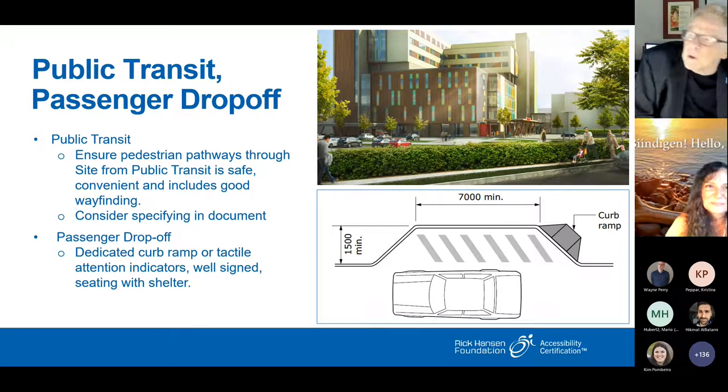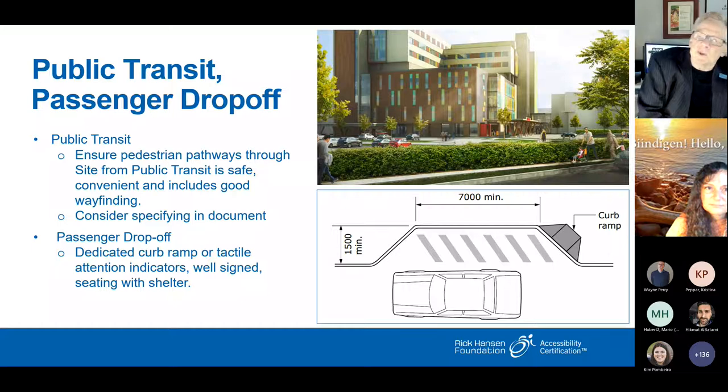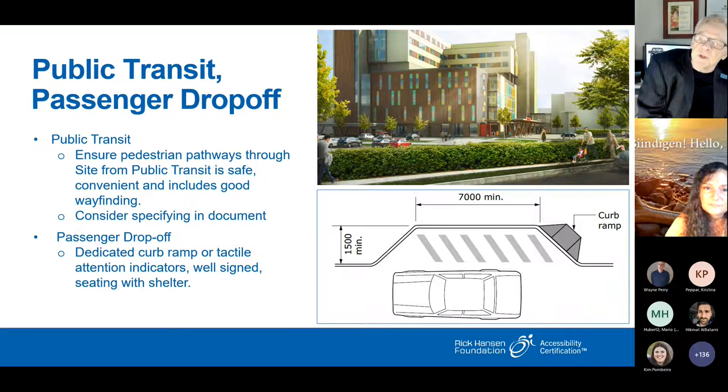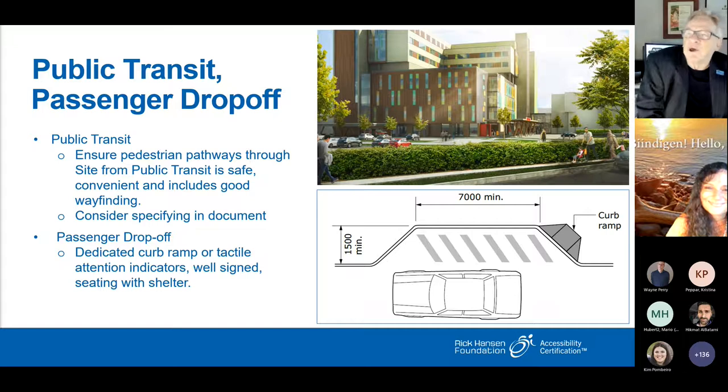Ensuring safe pathways through public transit is a key factor in getting into and out of the building — something to be aware of even if you don't control it. On passenger drop-offs, a dedicated curb ramp is essential. The hash-marked space beside the car is for the person exiting, not the car itself. You need that space beside the car — if you park right beside the curb, you've got about a six-inch lift from the vehicle up to your wheelchair, which is very difficult.